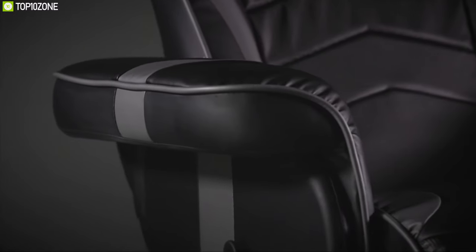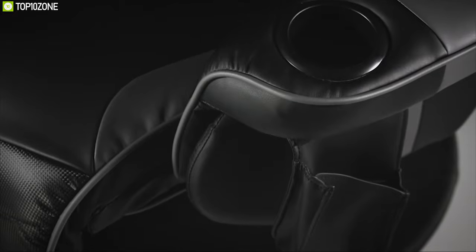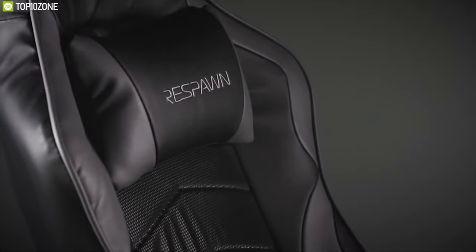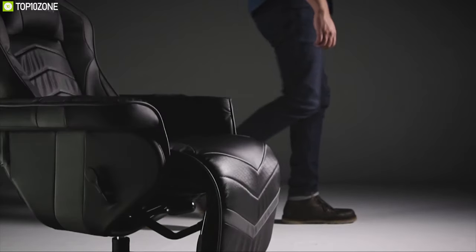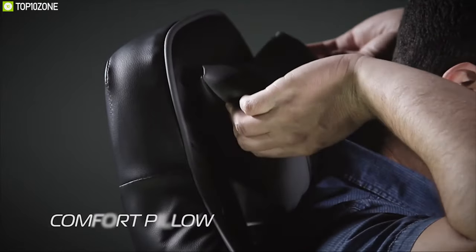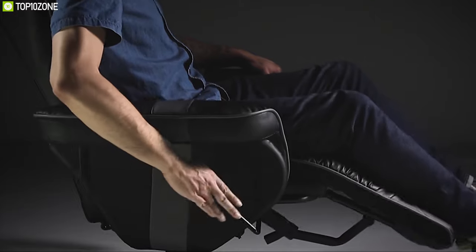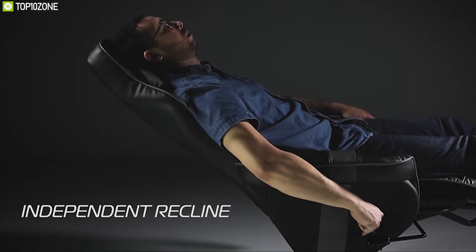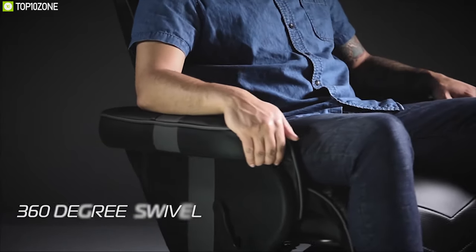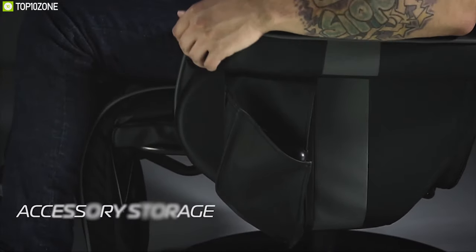Respawn by OFM has the perfect seating solution for the console gamer with the RSP-900 gaming recliner, which helps you win while relaxing in style. This chair features segmented padding that provides all-day gaming comfort and comes with a headrest pillow to keep your spine aligned. It can handle a maximum payload of up to 275 pounds, reclines up to 135 degrees, and features a 360-degree swivel base providing sturdy support for both the extendable footrest and reclining.